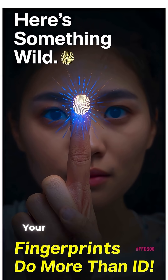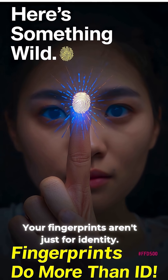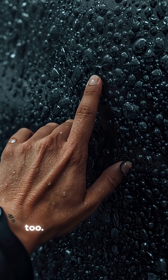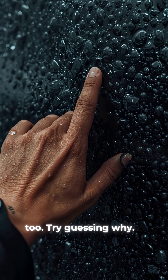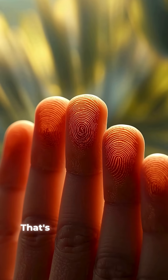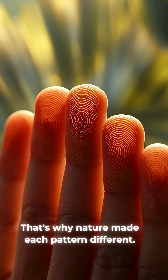Here's something wild — your fingerprints are not just for identity. They improve grip and touch sensitivity too. The raised ridges channel sweat and water away, just like tire treads, so you keep grip even in moist conditions. That's why nature made each pattern different.